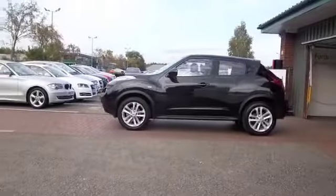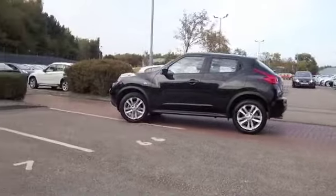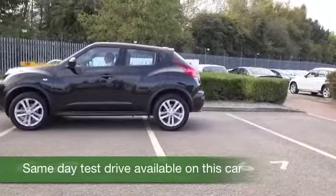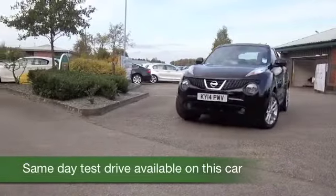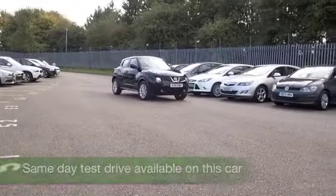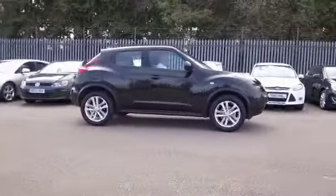The Nissan Juke certainly is a radically styled car and looking good here in black. I think you'll stand out from the crowd and you'll not be disappointed — it's engaging to drive and economical as well. The 1.6 petrol returns about 47mpg combined.